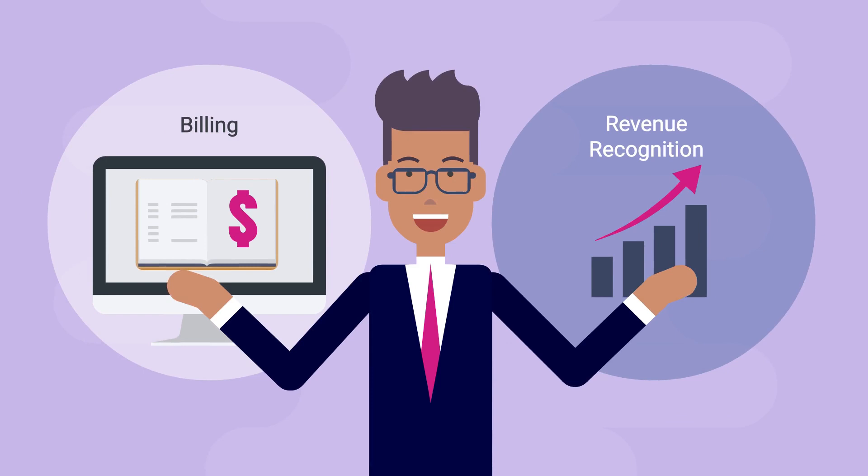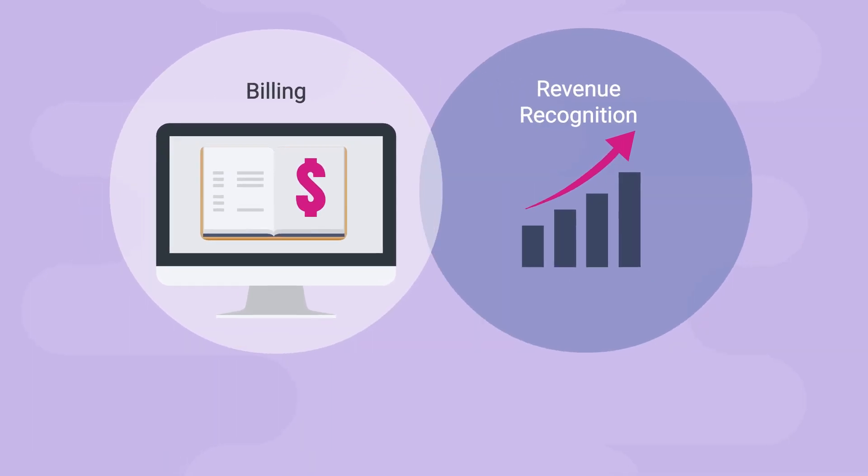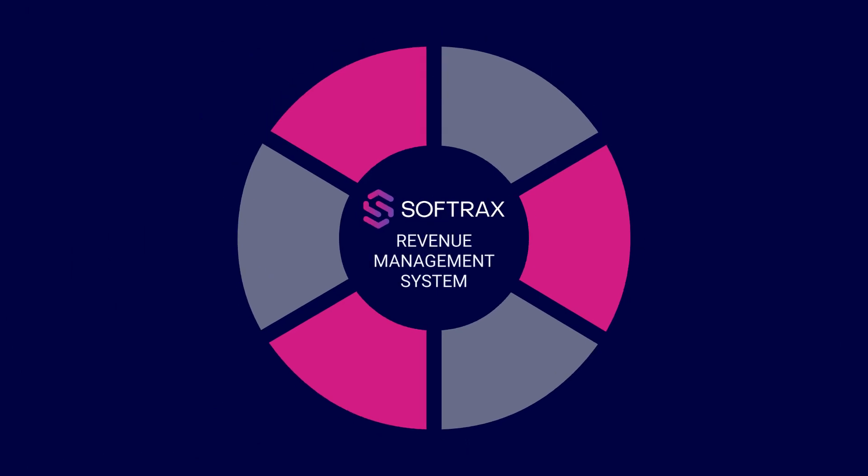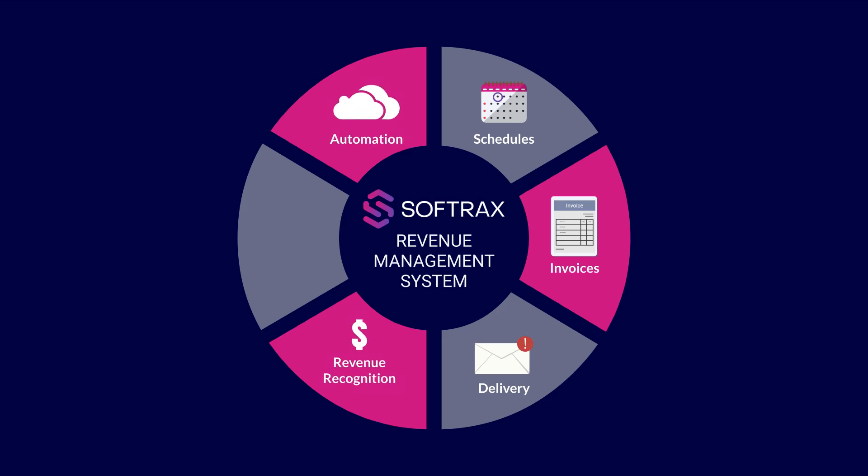As part of a cohesive revenue management platform, the billing functionality works in unison with the SoftRax RMS Revenue Recognition functionality. It automates generating billing schedules, generating invoices, and delivering to your customer. It also automates revenue recognition and supports the most complex areas of ASC 606 and IFRS 15 with every billing event.